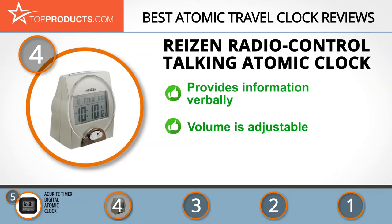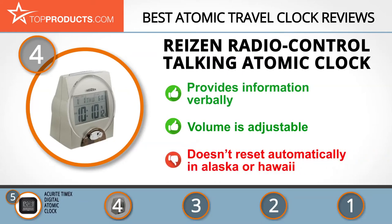Its radio-controlled talking atomic clock gives you the date and time in a smooth and reassuring voice. The volume can be adjusted to high or low, making it a perfect clock for the blind and visually impaired. Unfortunately, this clock doesn't automatically reset while in Alaska or Hawaii and must be manually set while in those states.